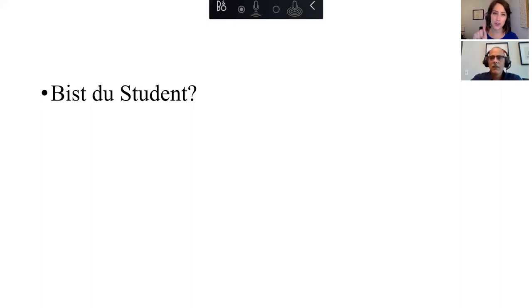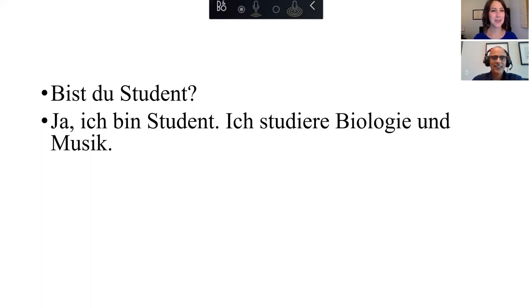"Ja, ich bin Student." Now, since you're female, you would have to say "Ja, ich bin Studentin." There would be an I-N at the end of "Student" because you're female. So you'd say "Ja, ich bin Studentin." I would say "Ja, ich bin Student." Studentin. There you go.